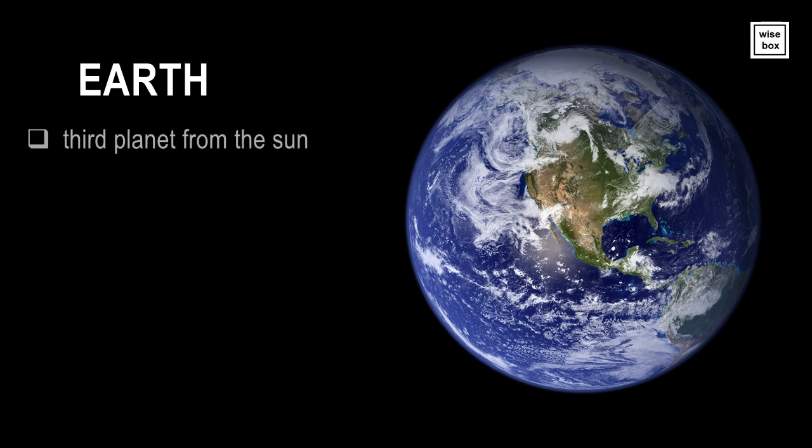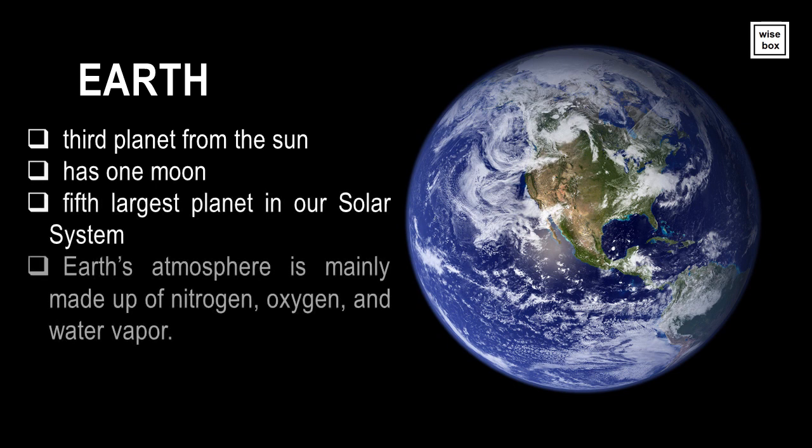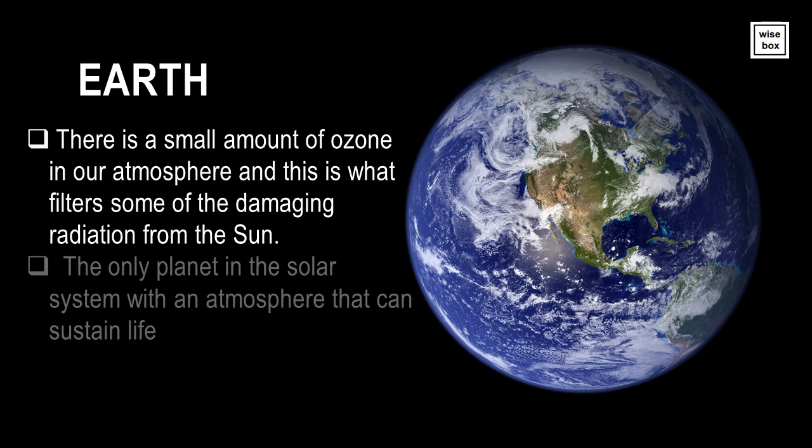Earth is the third planet from the Sun. It has one moon. It is the fifth largest planet in our solar system. The Earth's atmosphere is mainly made up of nitrogen, oxygen, and water vapor. There is a small amount of ozone in our atmosphere, and this is what filters some of the damaging radiation from the Sun. The Earth is the only planet in the solar system with an atmosphere that can sustain life.